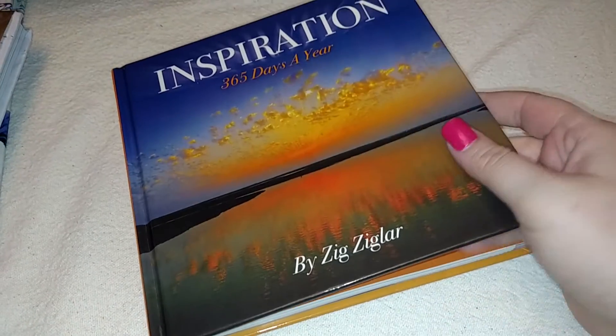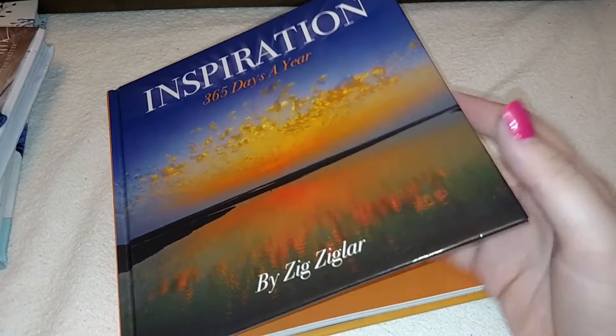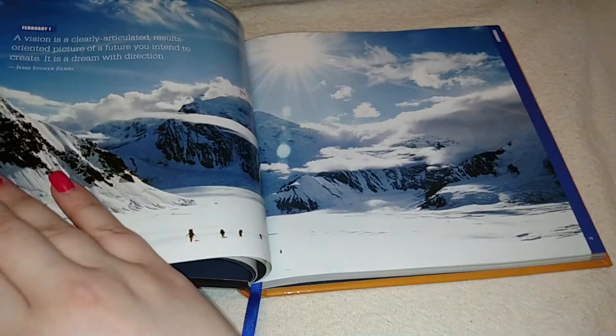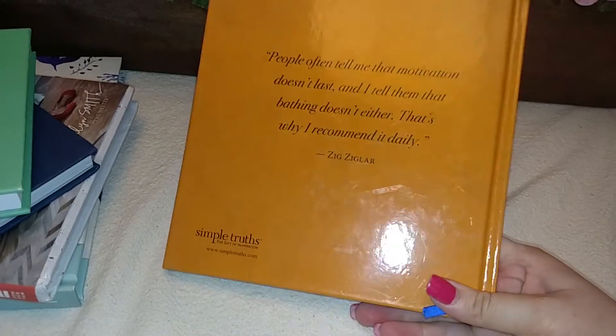Then I got this one for my grandmother, because she loves these inspirational 365-days-a-year books. I'm going to give this to her for her birthday in the beginning of December so she can start it in January. She loves to get new ones every year, and I'm usually the one to buy them. She loves pretty pictures and scenery, so I'm glad I found this for only 33 cents. This one's definitely brand new, and the other one was maybe read once because the pages are still pretty stiff.